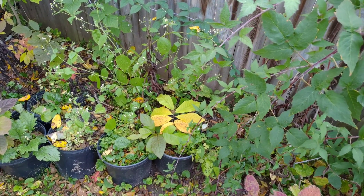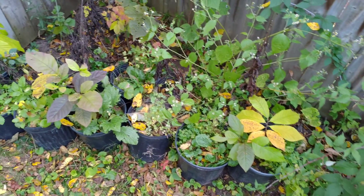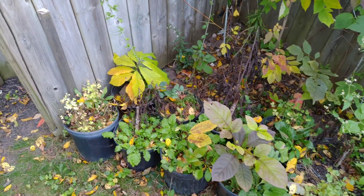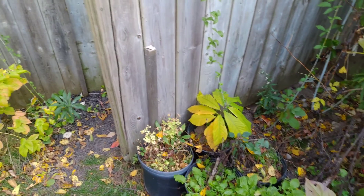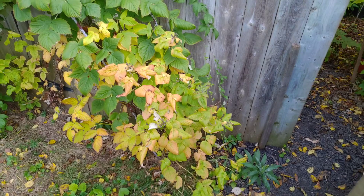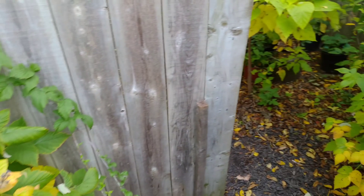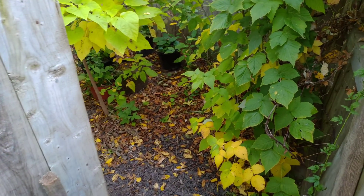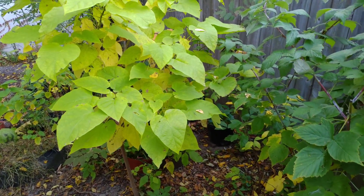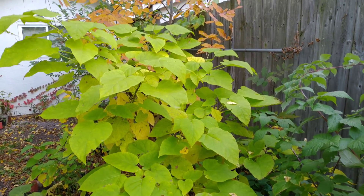If you look down here, there's a yellow pawpaw right in the middle — the pawpaw are changing color. We have ash changing color, and there's a black raspberry over here changing color as well. There's also a catalpa starting to change color, and ash behind it.